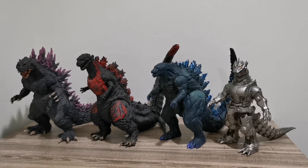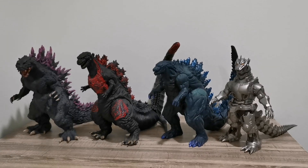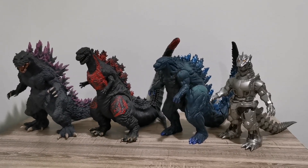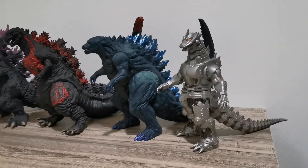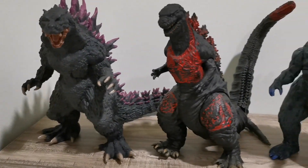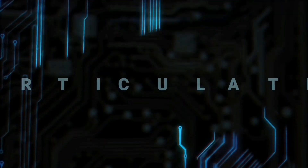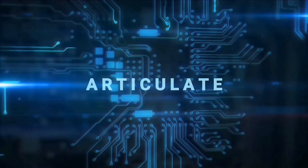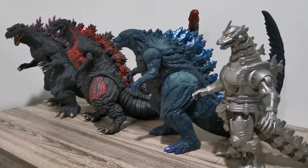Alright, here are all my Godzilla figures. Absolutely stunning looking — stay tuned and have a look. Hi guys, welcome back to Articulate.